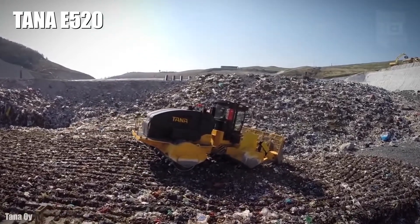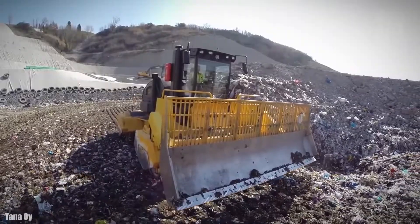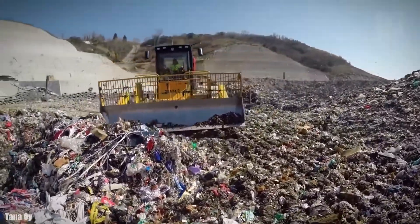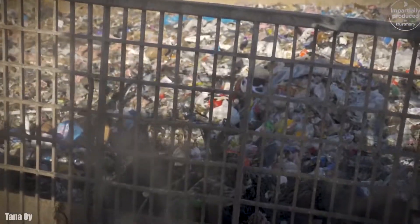Tana E520. It is a high-efficiency landfill compactor that has been manufactured in Finland. It is designed to achieve the highest level of compaction with minimal maintenance. It can provide high efficiency with the lowest operating costs.